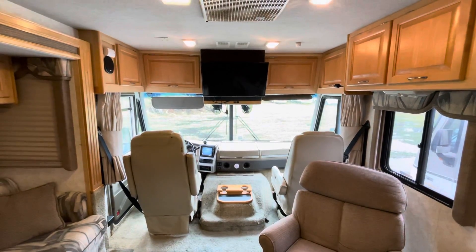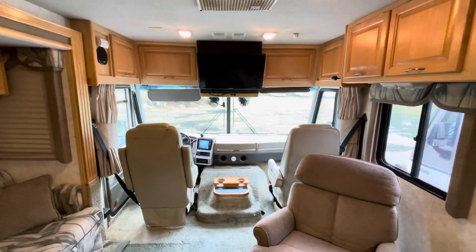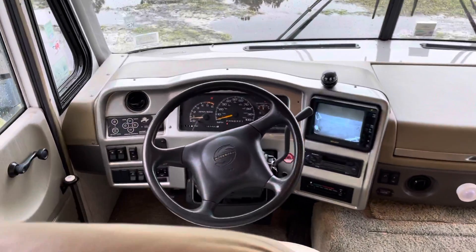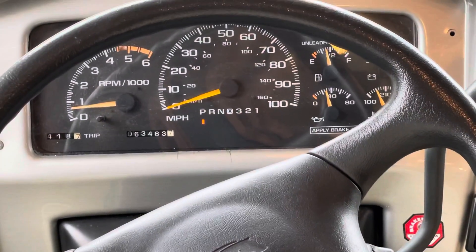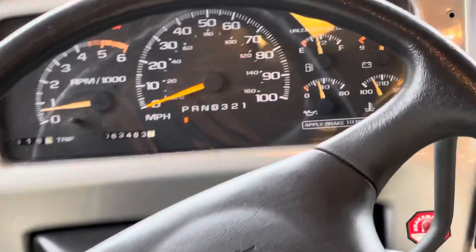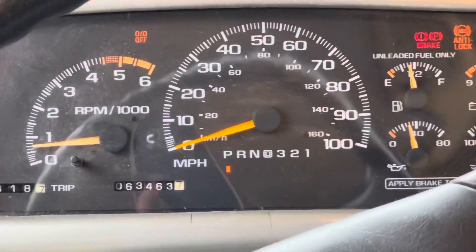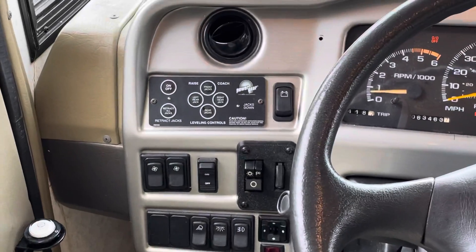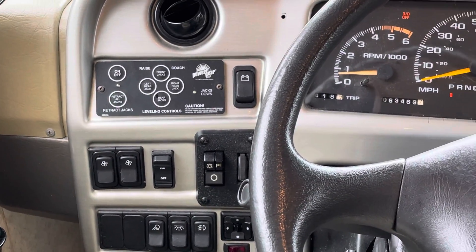Okay folks, so this is the interior of the 2002 Fleetwood Southwind. Engine cluster showing 63,463 miles. That is the brake lights — the emergency brake is engaged. That would be the control board for the hydraulic leveling jacks.